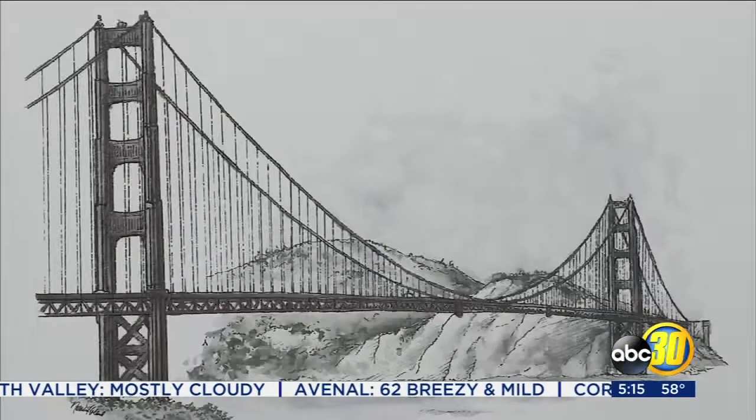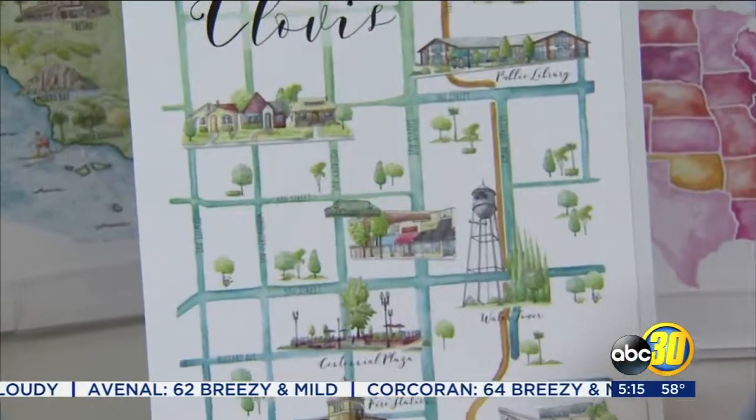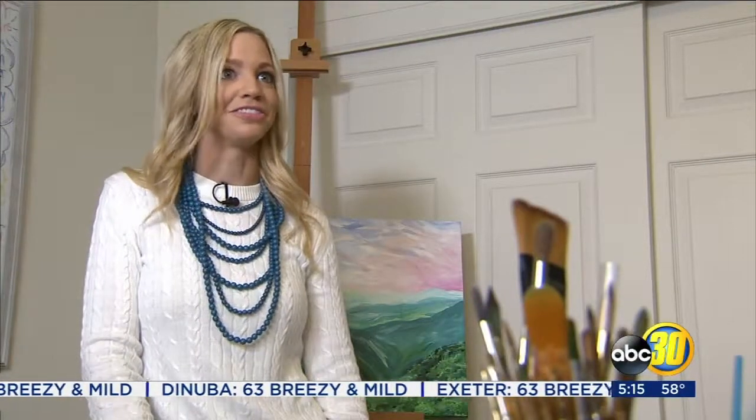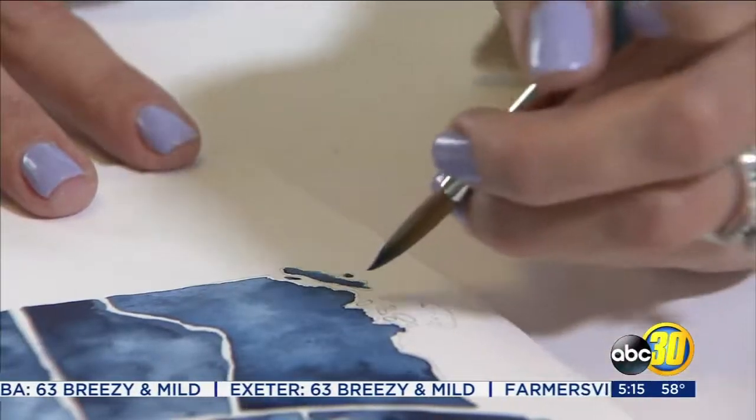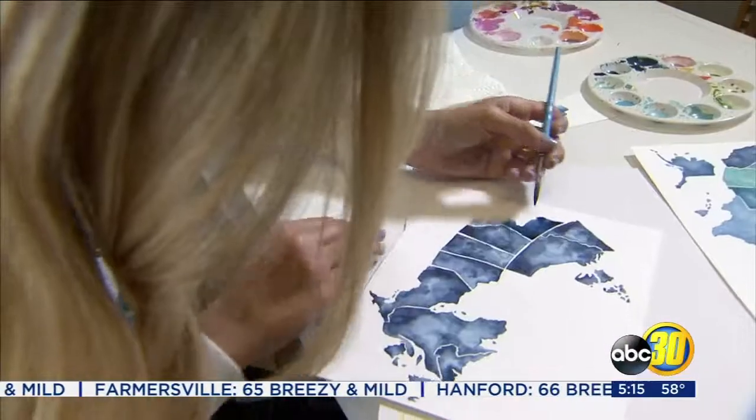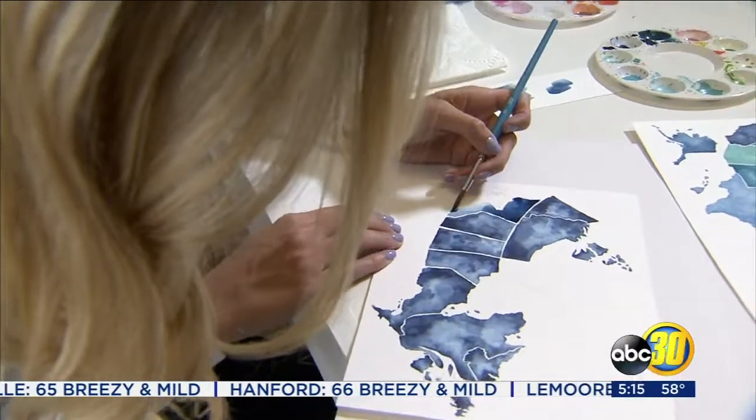Her silhouettes and city maps have been sold all over the world. Every day is so different, and the possibilities and ideas are endless. A South Valley artist connecting people around the world with her creations. In LeMoure, Amanda Venegas, Action News AM Live.